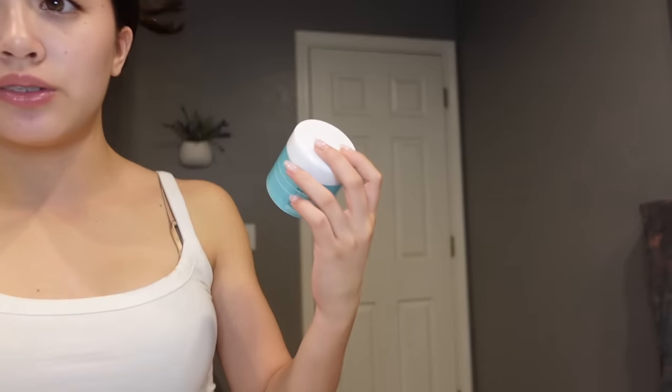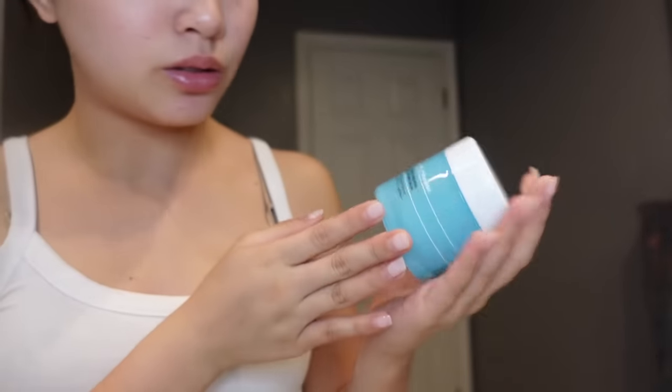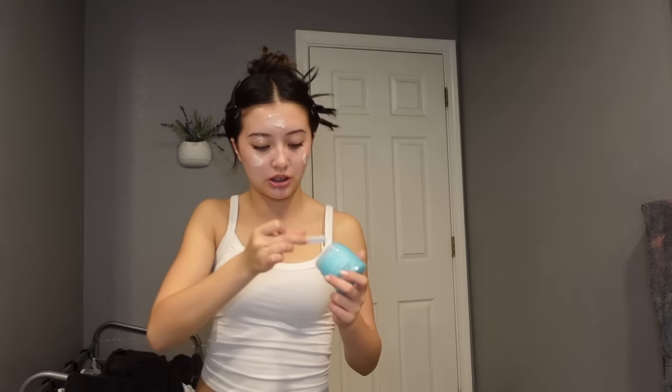First product is this lovely piece of a product — the ELF Holy Hydration Cleansing Balm. This is my third one of this. It's a really easy drugstore one and it's really good. A lot of cleansing balms have something like plastic microbeads — when you rinse it down, the plastic goes into the ocean. This one I believe does not have that, which is why I like it, and it's also like 10 bucks.